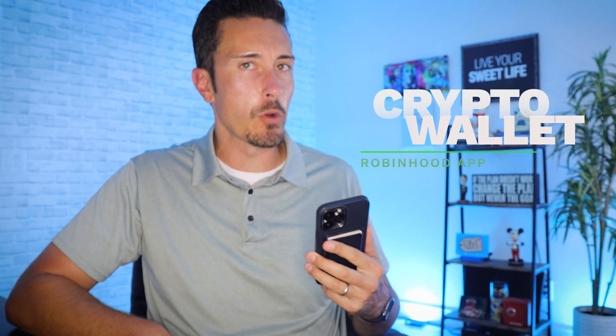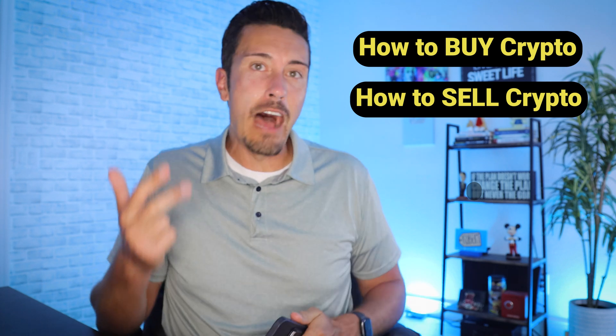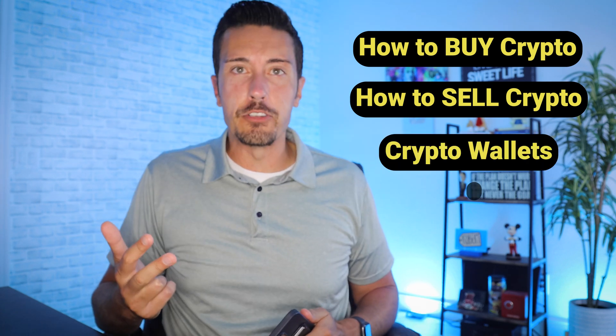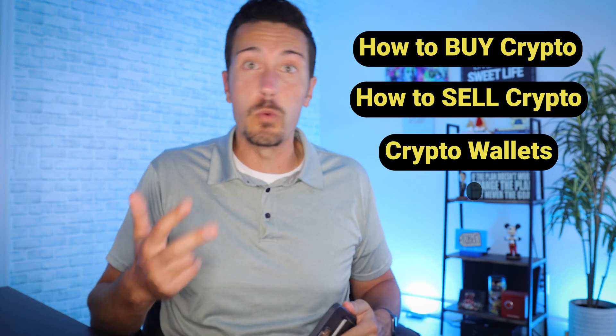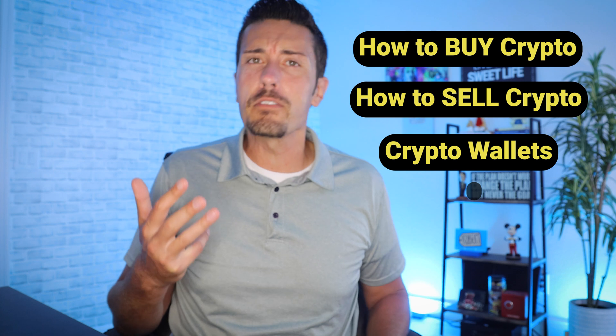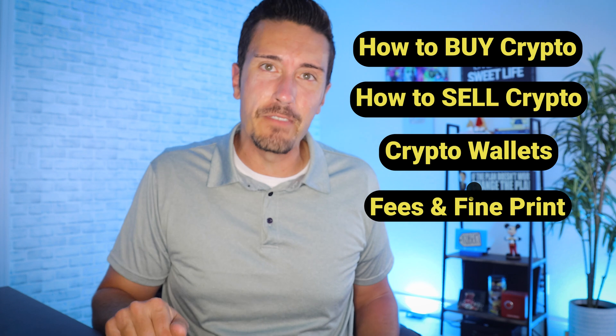In the past you used to be able to buy and sell cryptocurrency on Robinhood but you didn't actually own that cryptocurrency — that is until recently with the introduction of the crypto wallet. This video covers how to buy crypto on Robinhood, how to sell crypto, how to use the new wallet feature to send and receive crypto for goods and services or between family and friends, and what fees and hidden fine print you need to know about.